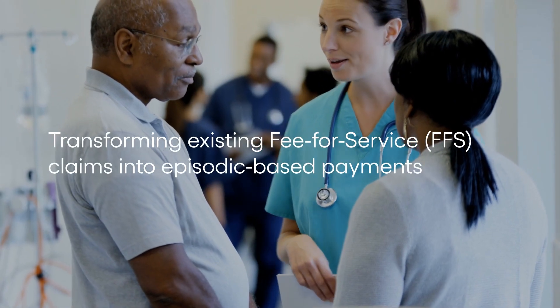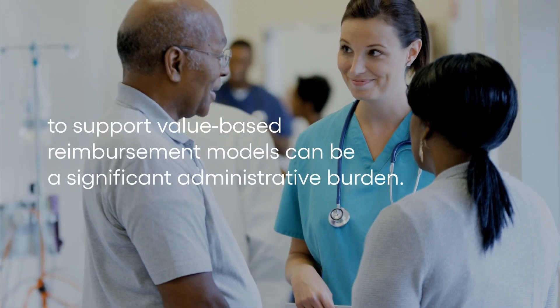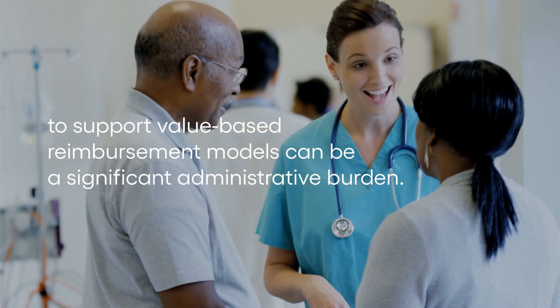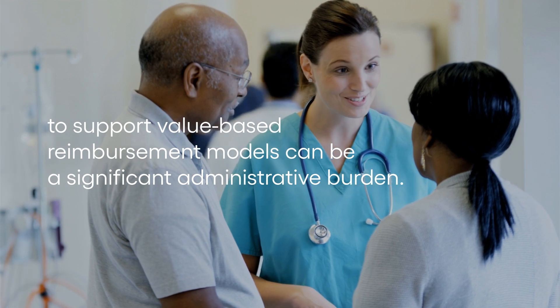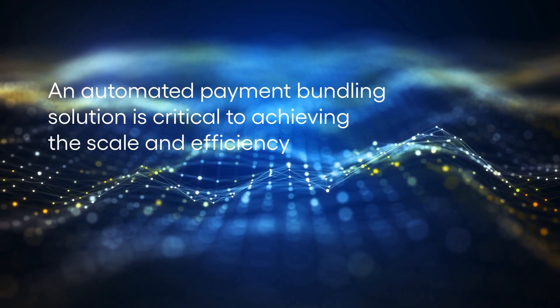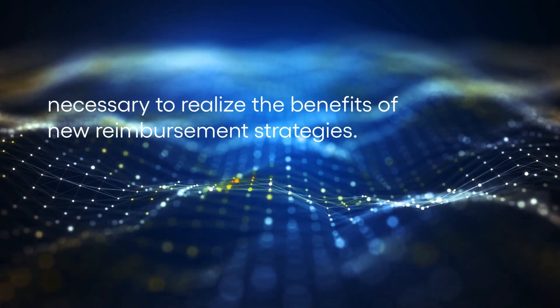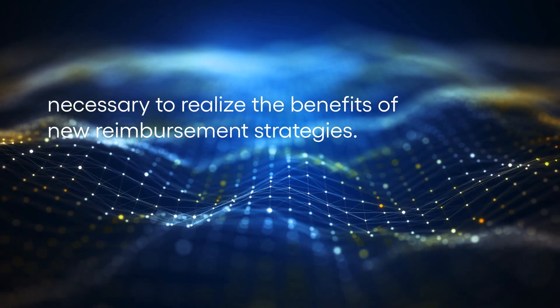Transforming existing fee-for-service claims into episodic-based payments to support value-based reimbursement models can be a significant administrative burden. An automated payment bundling solution is critical to achieving the scale and efficiency necessary to realize the benefits of new reimbursement strategies.